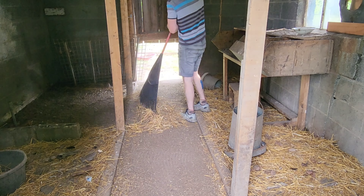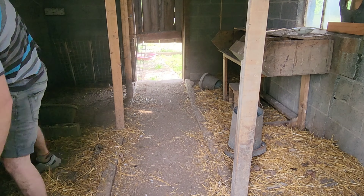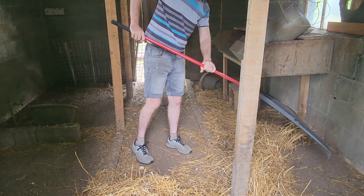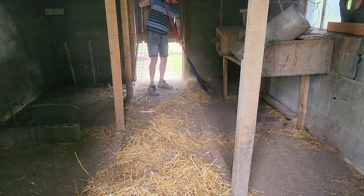My first task in cleaning this up is to rake all of the old straw out and pick up anything I don't want dumped in the trails out in my woods, because that's where this straw is going to go — to help keep the moisture down on the trails and create some extra grip in some low areas.